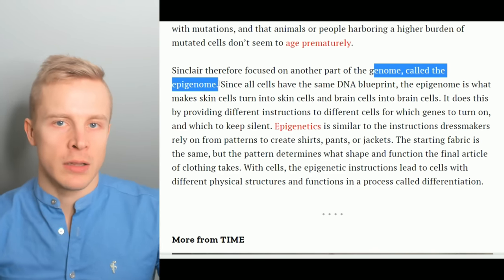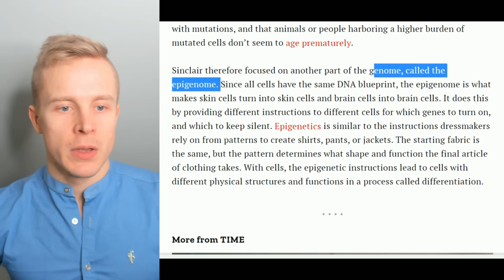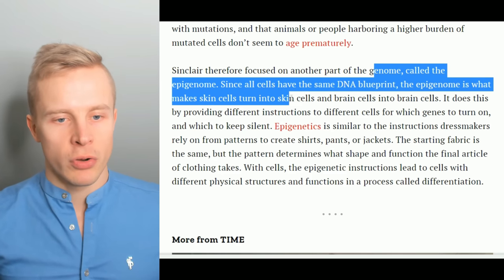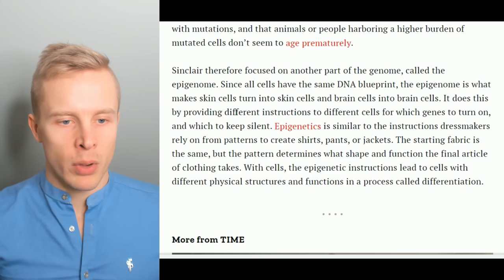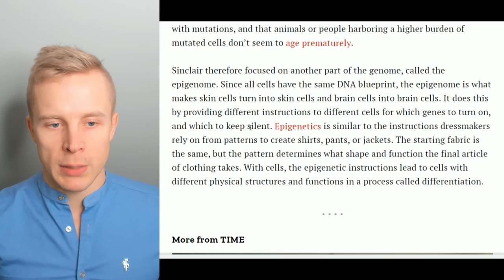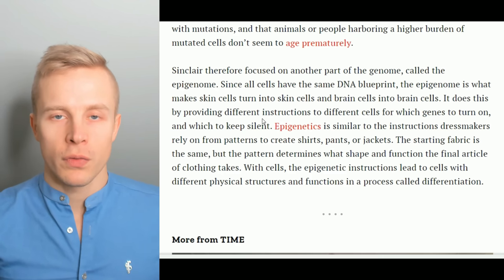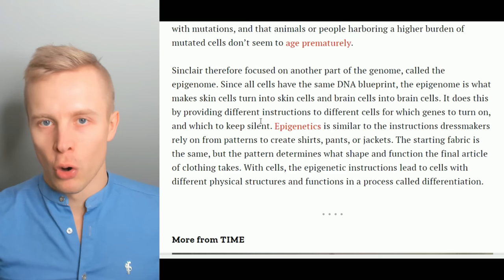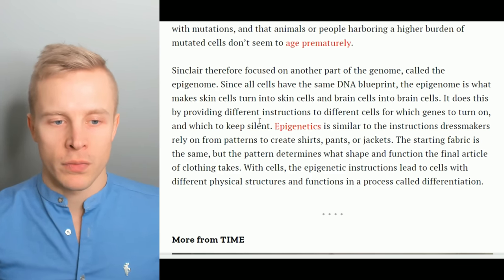So this is epigenetics — the environmental factors that control your genetics and genome. Since all cells have the same DNA blueprint, the epigenome is what makes skin cells turn into skin cells and brain cells into brain cells. It does this by providing different instructions to different cells for which genes to turn on and which to keep silent. Basically, with aging, your good genes — your antioxidant, anti-inflammatory, and longevity genes — turn off, and you turn on cancer genes and heart disease genes, which is also one of the hallmarks of aging.